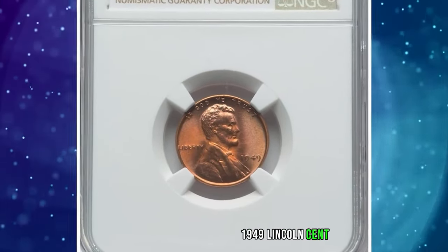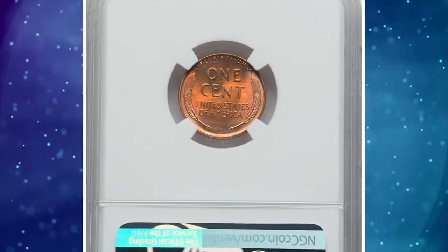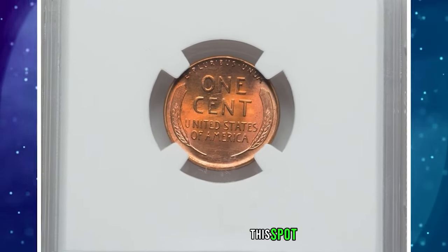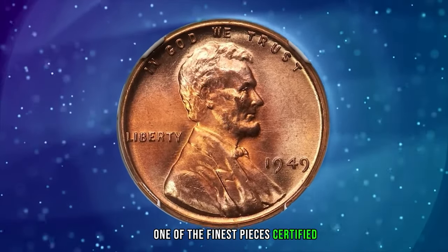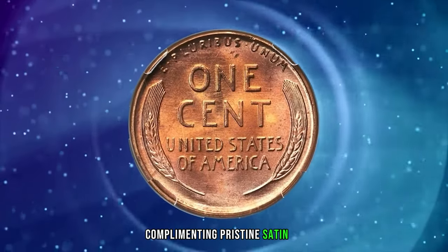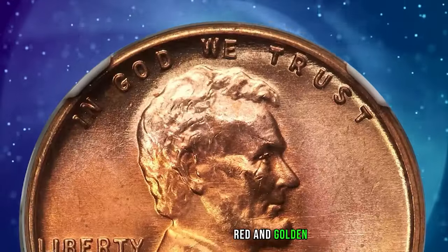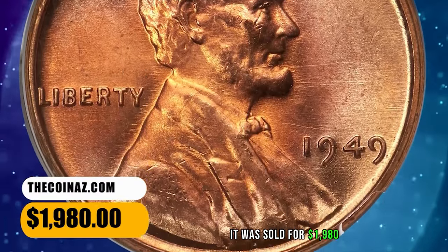The 1949 Lincoln Cent, graded in Mint State 67 Plus Red by NGC. According to Heritage Auctions, this spot-free superb gem red 1949 Lincoln Cent ranks as one of the finest pieces certified in the red category. The strike is sharp, complementing pristine satin luster and original copper red and golden-tinged hues. Eye appeal is excellent. It was sold for $1,980.